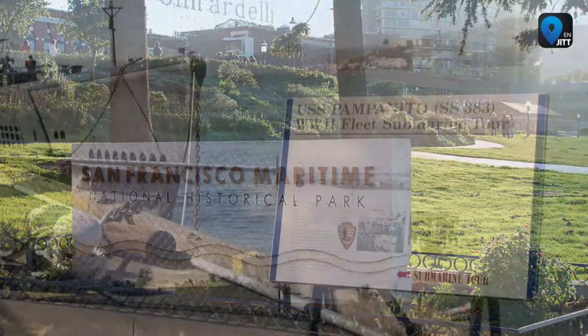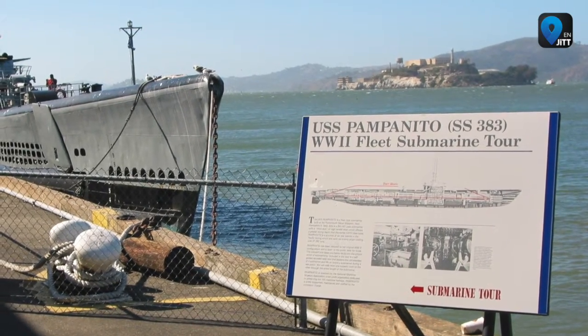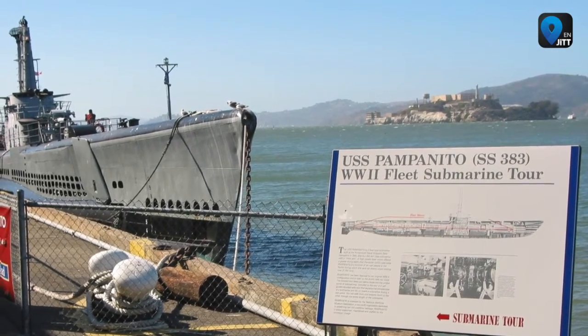One of its attractions is the USS Pampanito, a Second World War submarine museum and memorial. Pampanito made six patrols in the Pacific during the war, sinking six Japanese ships and damaging four others.